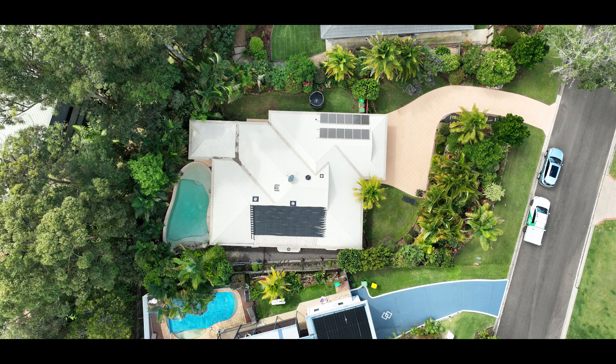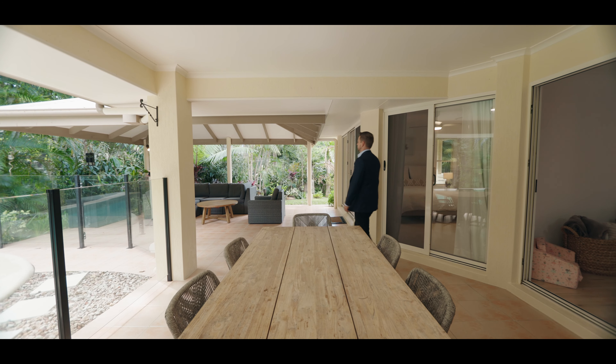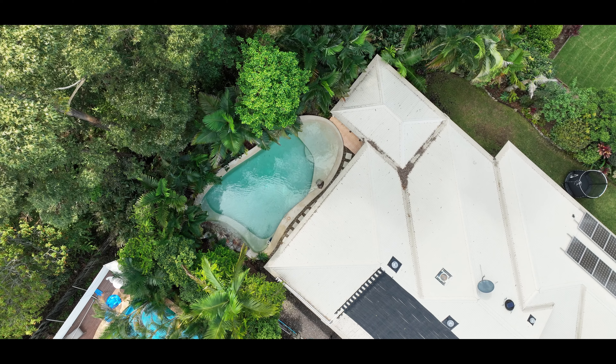The rear yard is fully fenced and surrounded by established tropical gardens, a large undercover al fresco, and bookended by this stunning in-ground resort-style pool with shallow beach section — perfect for the little people in your life or for sunning yourself on those beautiful coastal days.